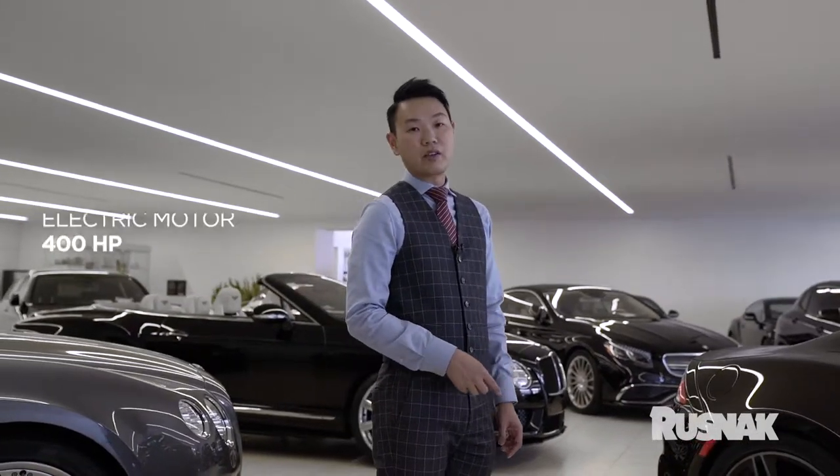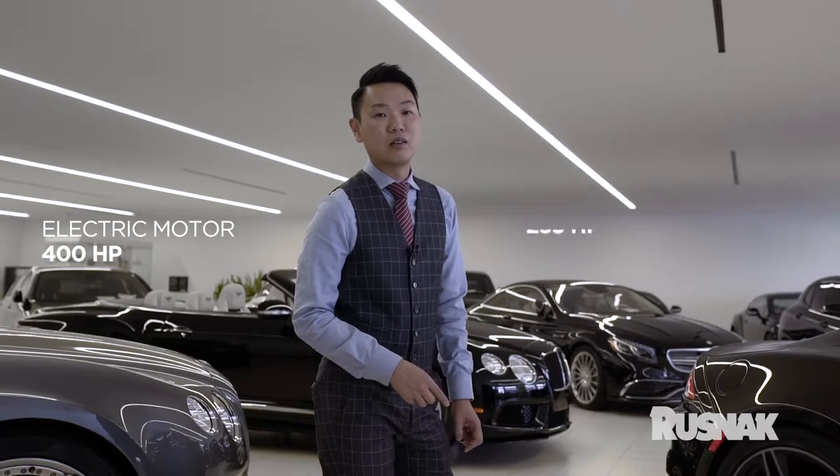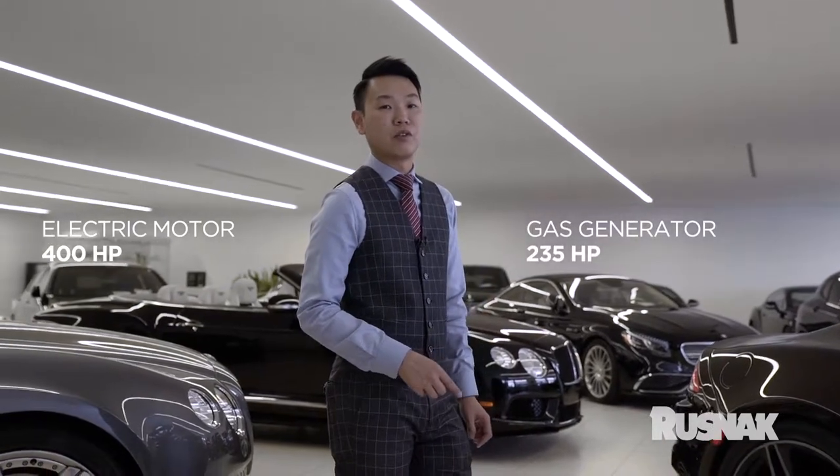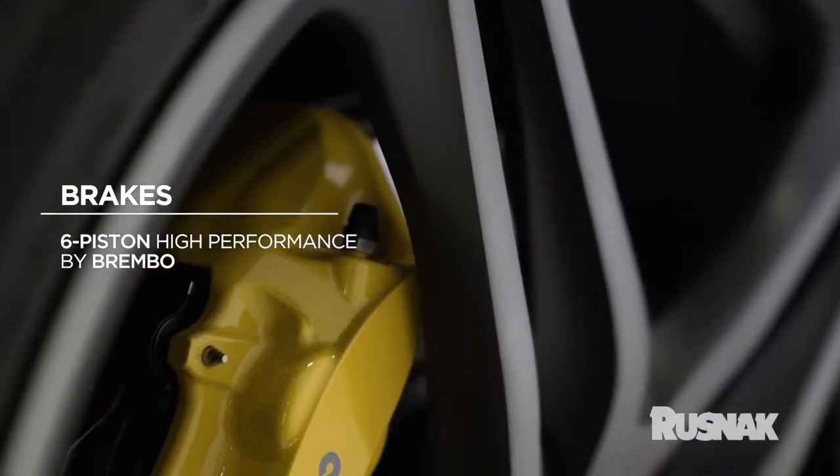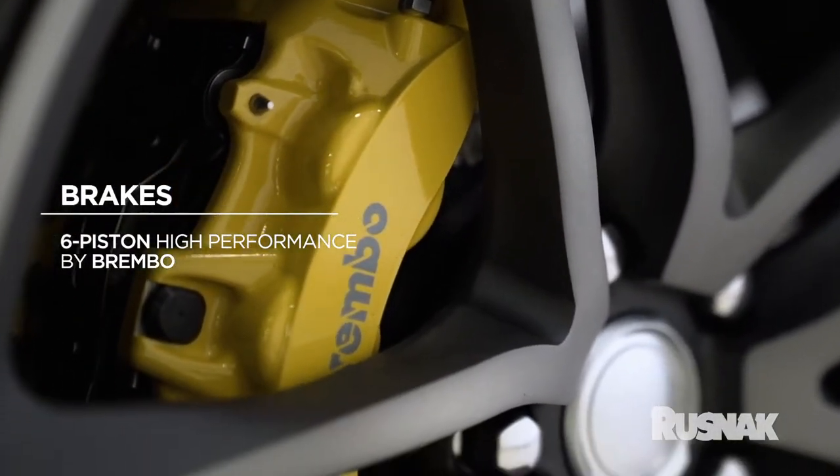The electric motor gives about 400 horsepower while the gas generator is about 235. The brakes they use are six-piston high-performance brakes by Brembo, which is the number one braking brand in the world.